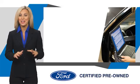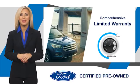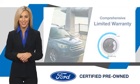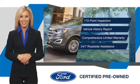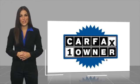This Ford certified pre-owned vehicle has undergone a rigorous inspection by factory-trained technicians — we notice everything. Enjoy the confidence of the comprehensive limited warranty that offers coverage on more than 500 components. Relax, it's covered. See your dealer for details.